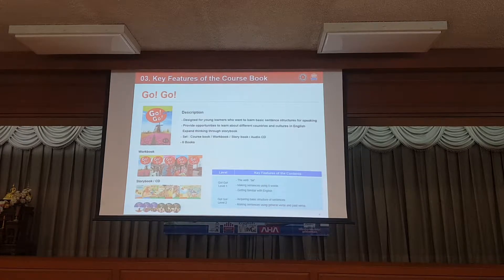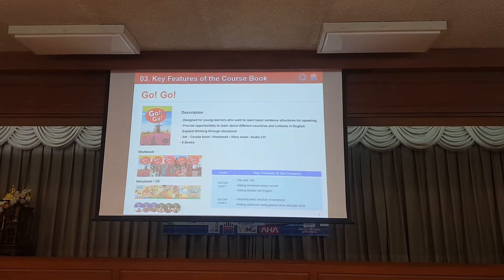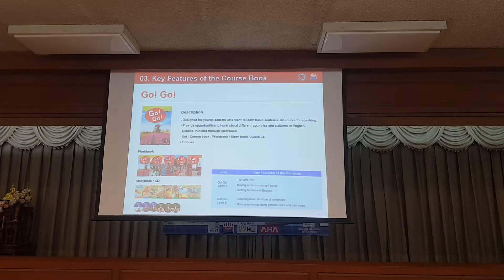Each package consists of a work book, a course book, and a story book. This course is designed for young students to learn basic English structures for speaking, and provides opportunities to learn various cultures and countries in the English speaking world.